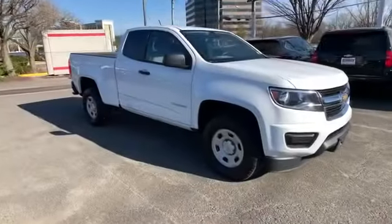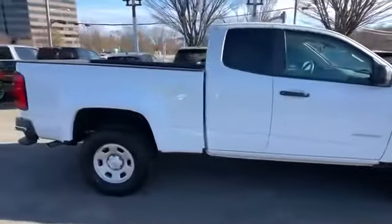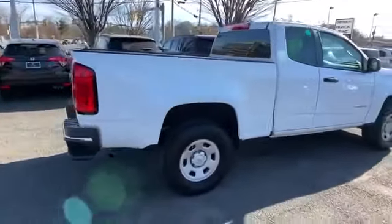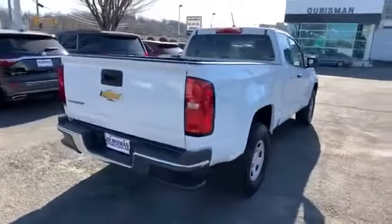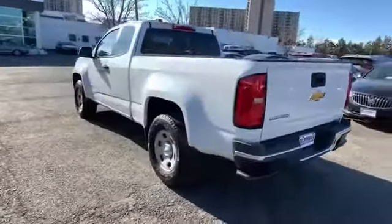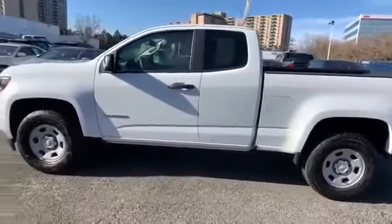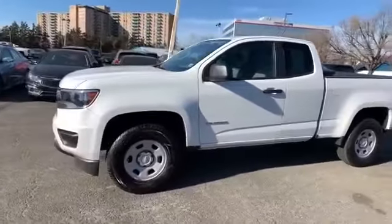2019 Chevrolet Colorado with less than 29,000 miles on the odometer. This truck makes room for the whole family. You'll absolutely love all of the included premium features such as backup camera, power driver seat, Bluetooth, front bucket seats, and engine immobilizer.